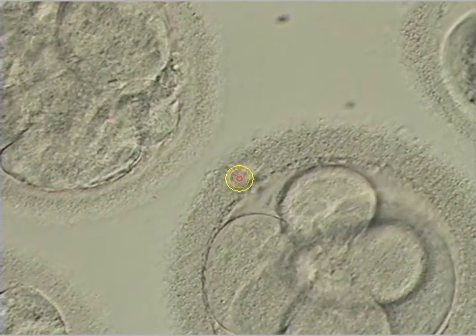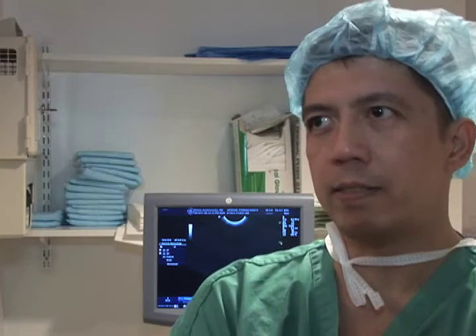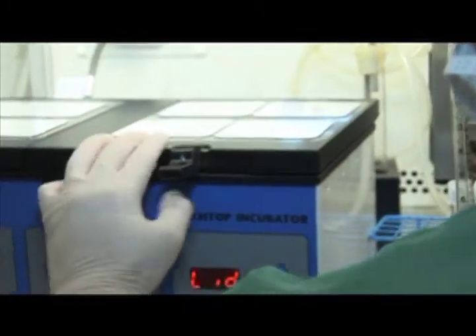This laser-enhanced fertilization process is so precise that it increases a woman's chances of getting pregnant. The laser is a lot more precise and more controlled, resulting in less damage on the egg and less damage on the embryo.